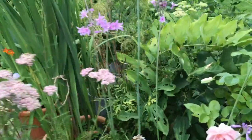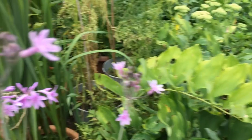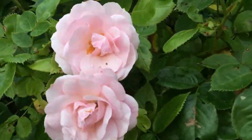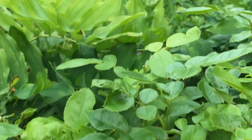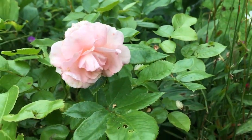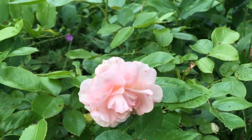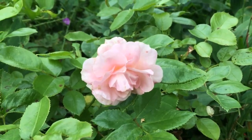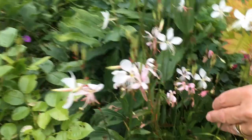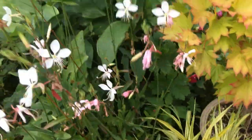This purple one is a tall phlox - I think I've shown you this one before, still flowering. This is a rose that we grow in the pot - there's a video of us pruning that rose. We don't grow our roses in the garden, we grow them in the pot, and they grow better for us like that. This is a gaura, and I think this has been on a previous video - still flowering now.